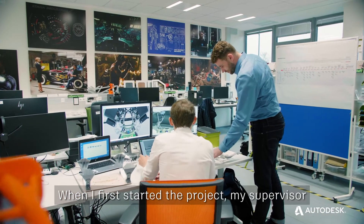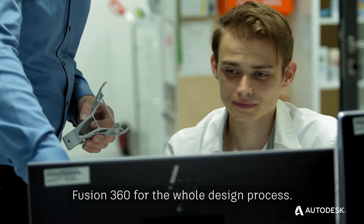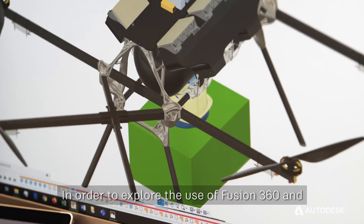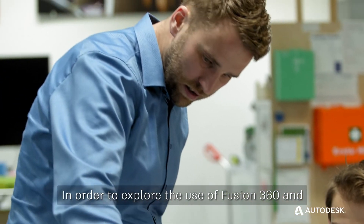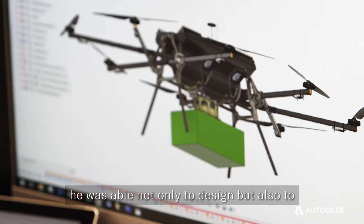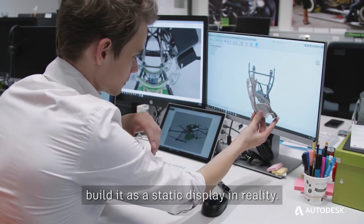When I first started the project, my supervisor at Airbus asked me if I wanted to try Fusion 360 for the whole design process. In order to explore the use of Fusion 360 and the generative design workbench, I was able not only to design, but also to build it as a static display in reality.